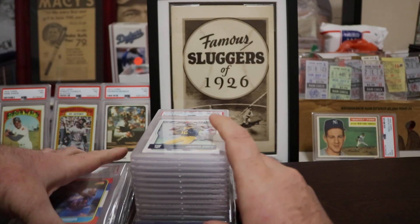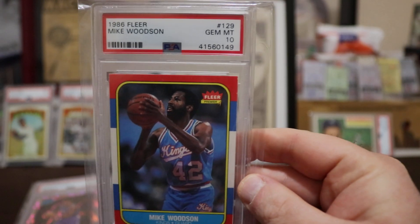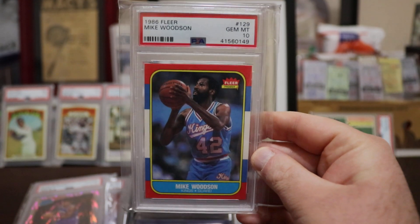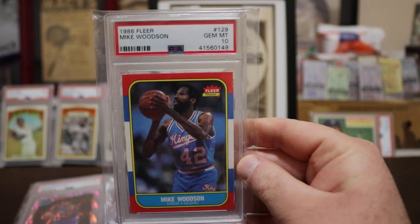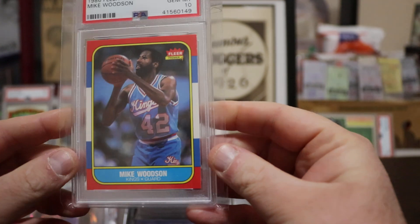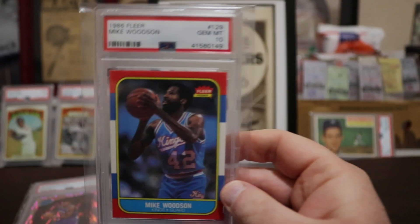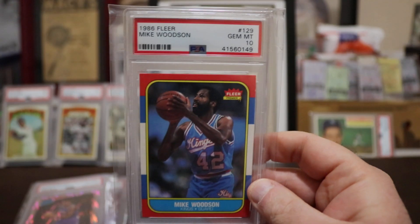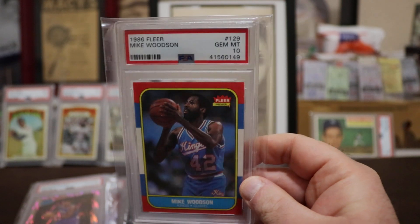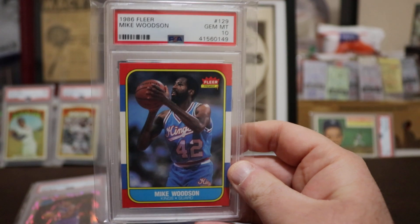Let's go to basketball. 1986 Fleer Mike Woodson in a Gem Mint 10. I've always kind of secretly dreamed of having the entire '86 Fleer set in Gem Mint 10 — this is my very first and only '86 Fleer basketball in a Gem Mint 10. I guess it's a start — one card, that's all it takes.